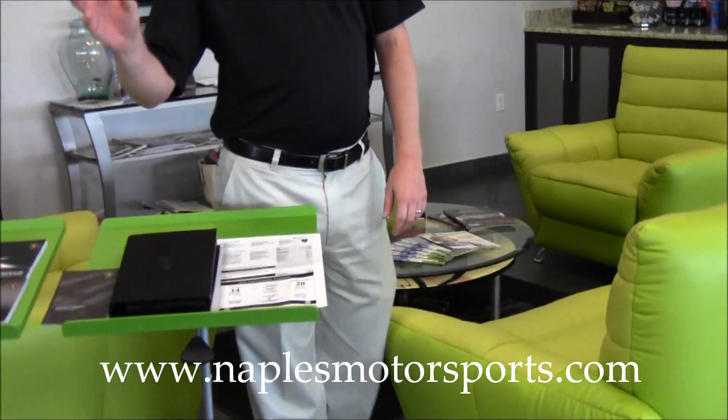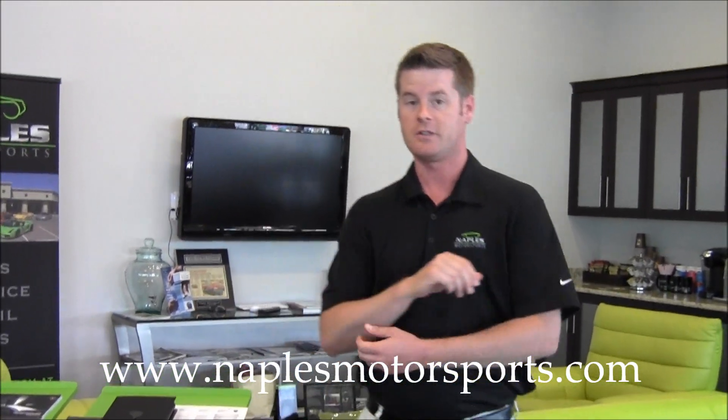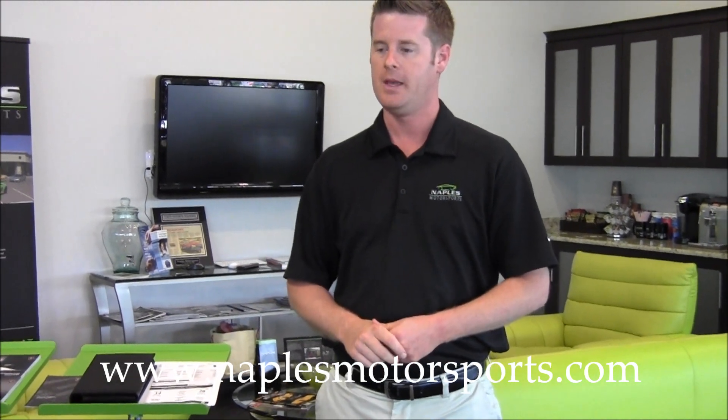In this car, the exterior color is a $5,600 option and the interior is an over $15,000 option — that's what contributes to the high window sticker. But you won't find a nicer example out there. It's really a beautiful and unique car.